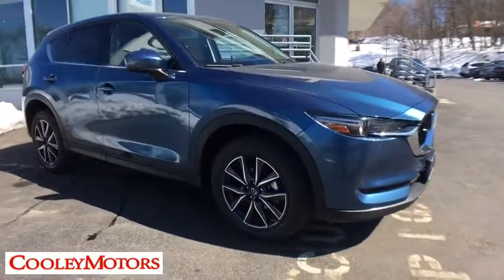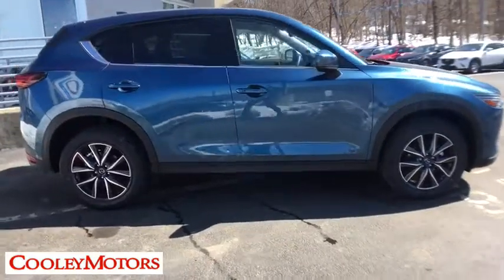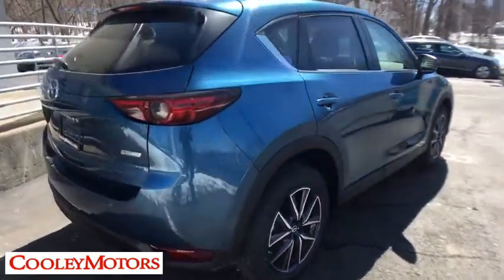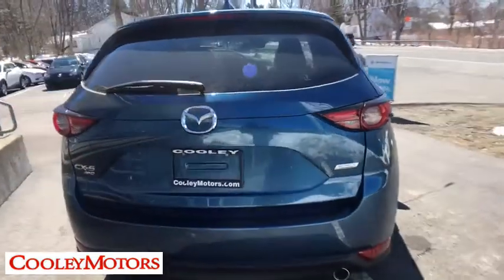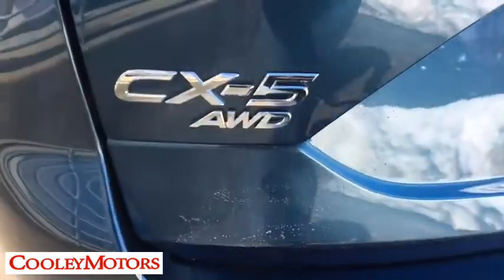The 2018 Mazda CX-5. With its fuel-efficient engine, engaging driving experience, and daring styling, the Mazda CX-5 is a good pick for those seeking a sporty yet thrifty crossover SUV. This vehicle has less than 100 miles.